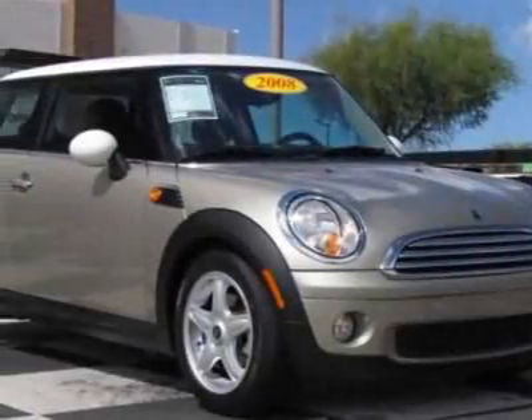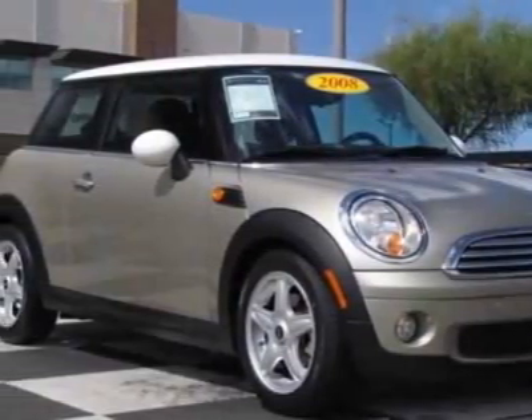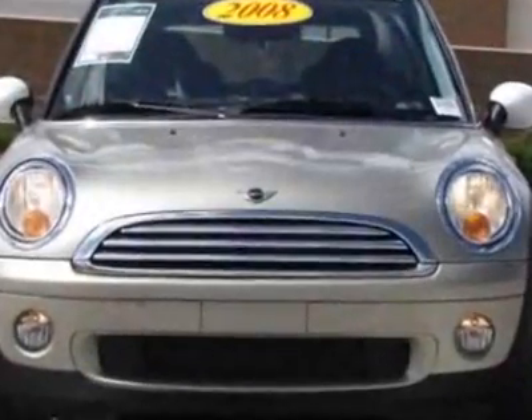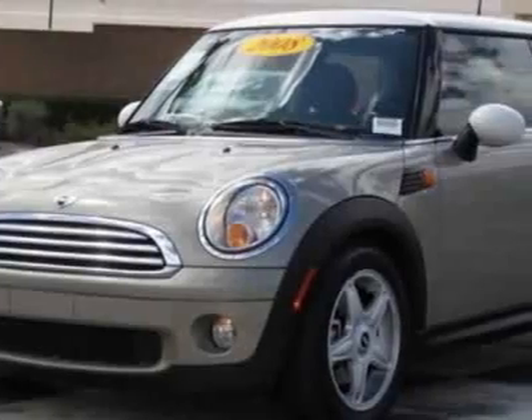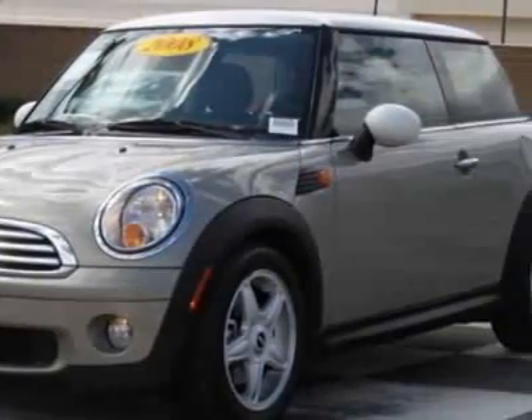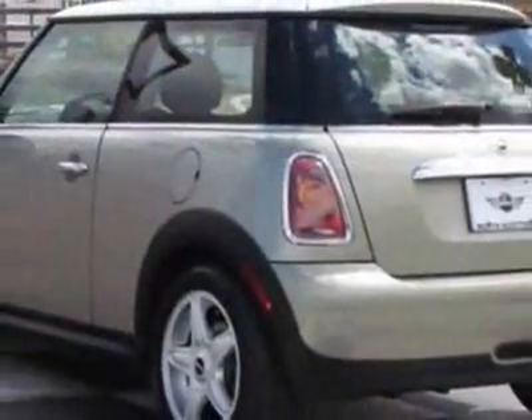Take a look at this 2008 Mini Cooper Hardtop. Carfax has certified this Cooper Hardtop as having one owner. This Cooper Hardtop has just under 61,000 miles. This vehicle has a limited warranty.